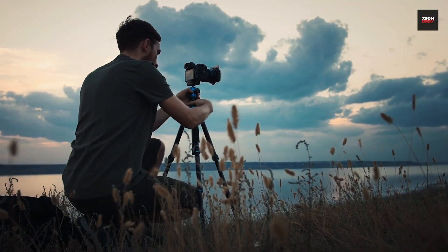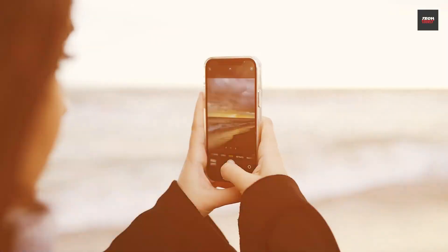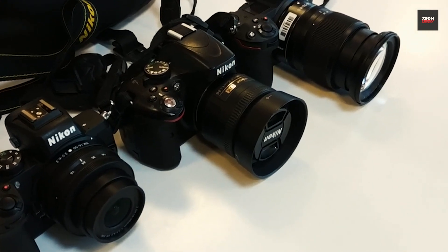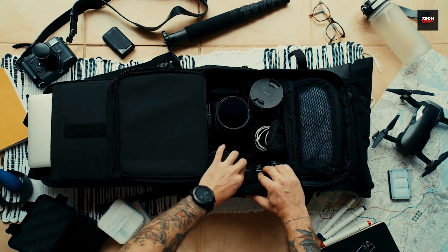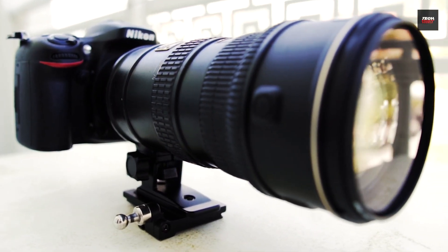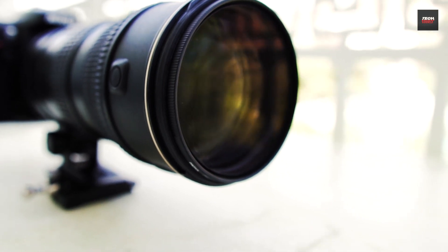We're excited to bring you another video and this time we're diving into the world of photography. Whether you're a professional photographer or you just like taking photos as a hobby, we've got something for you. Today, we're going to be showcasing the top 5 photography gadgets that you absolutely need to see. These are the latest and greatest pieces of equipment and accessories to make sure your photography skills are better than ever. From innovative new cameras to must-have lenses and lighting equipment, we've got you covered.